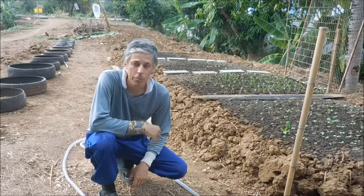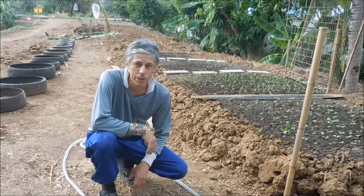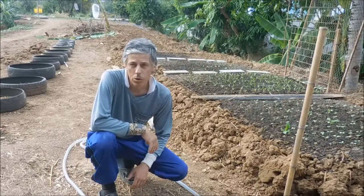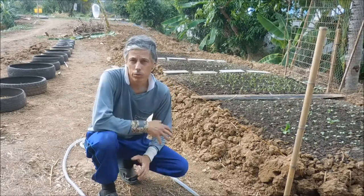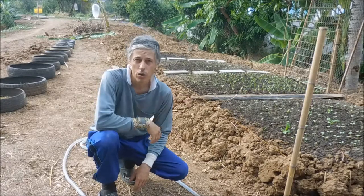Hi folks, Steve Capozzi back out here at my Market Garden project. This is going to be my last video for the time being in this series, the Market Garden series. What I'll do from now on is come back and give updates, and if I do anything new and interesting, I'll do a video on that. But this is just going to be a quick update to show you where I got.